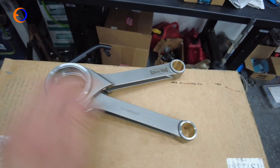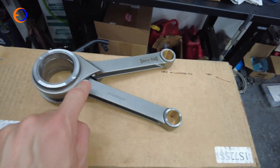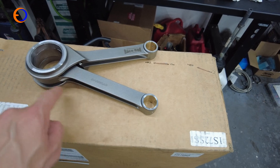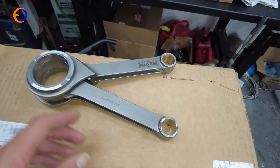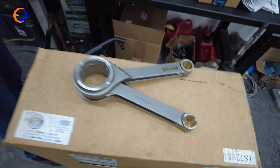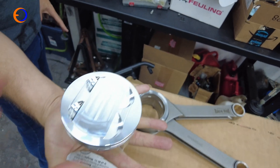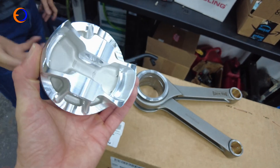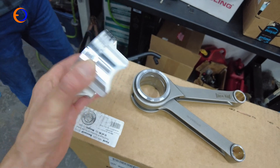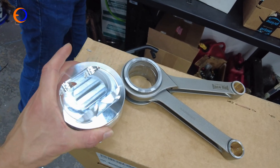Including these con rods — the oddity with Harleys is they share a crank pin, so the rods actually sit side by side like that, going up and down and round and round. Because it's a Harley, they've engineered weak points into everything. It's a very narrow but massively flawed design, but it is going to be held up with some lovely Carrillo pistons.